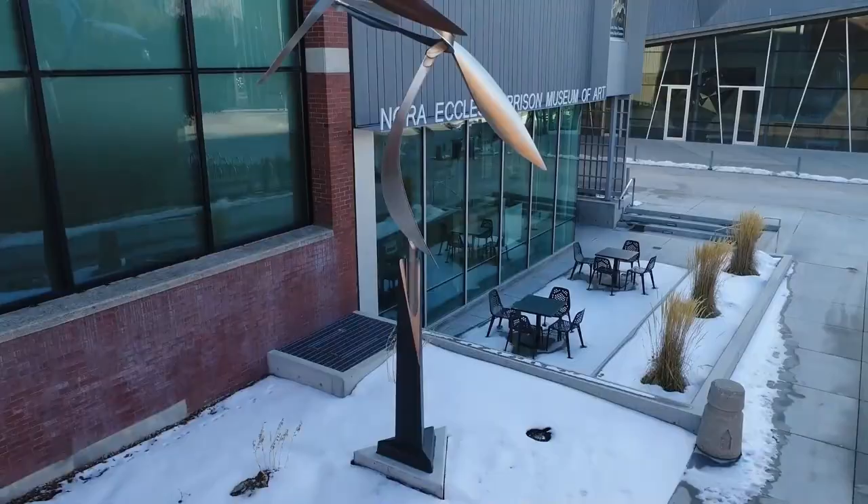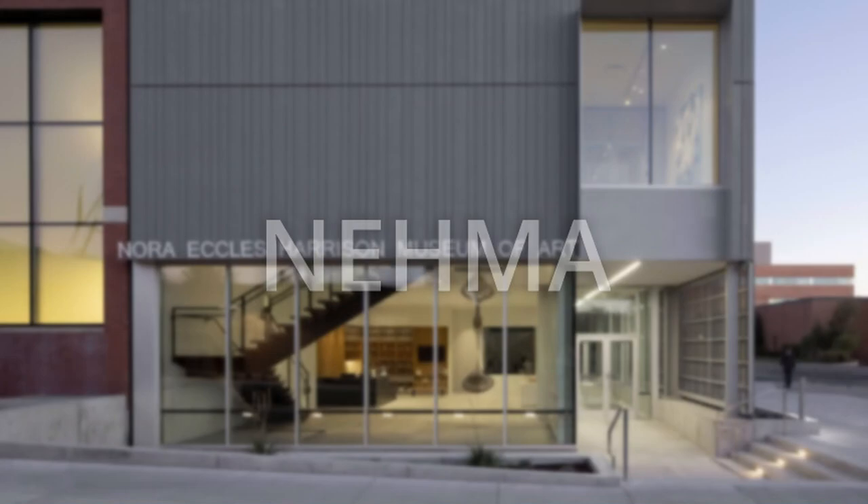Welcome to the Nora Eccles Harrison Museum of Art. Our nickname is NEMA. Our museum has a collection of over 5,000 artworks made by artists living in the western United States, just like we do.